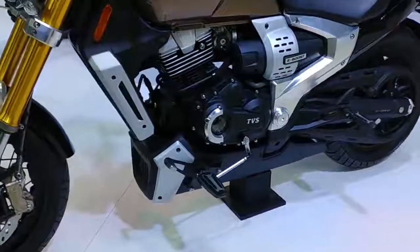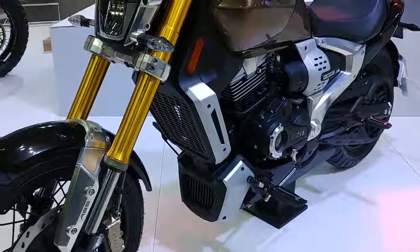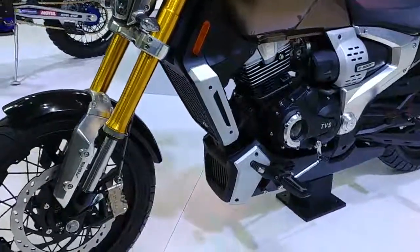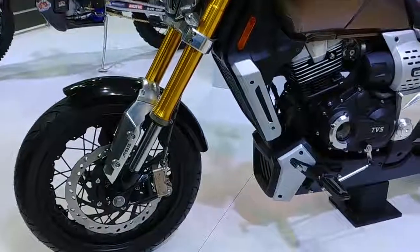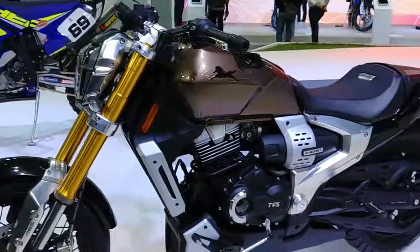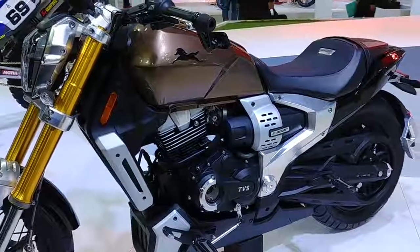This is a 220cc bike. It has 17bhp of power and it has a lot of features.